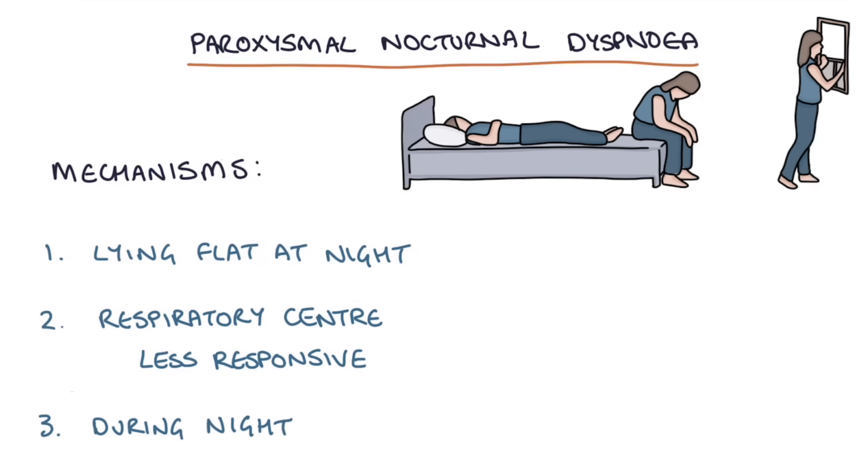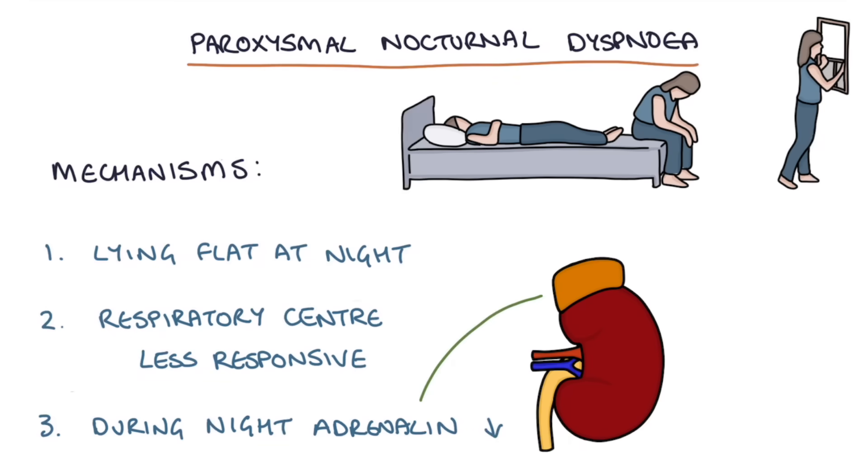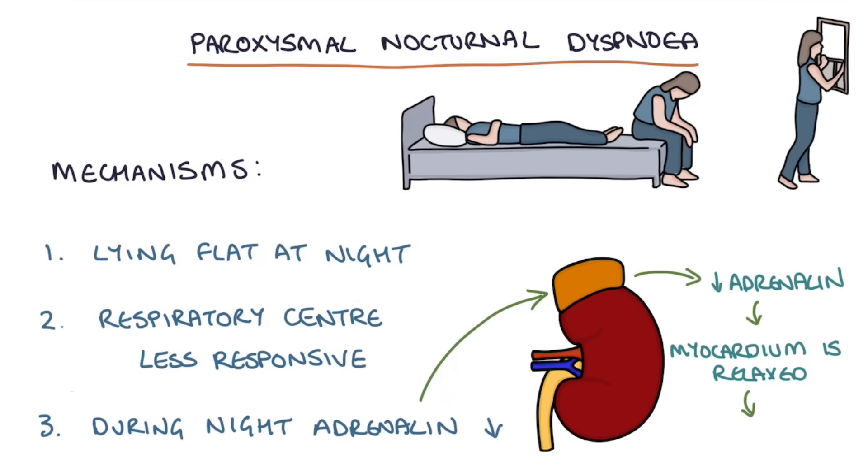Thirdly, during the night circulating adrenaline is much lower. Less adrenaline means the myocardium is more relaxed, which worsens cardiac function and cardiac output, meaning their heart failure actually becomes a little bit worse at night because of the lack of adrenaline.